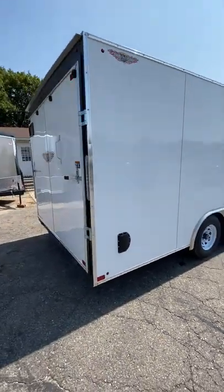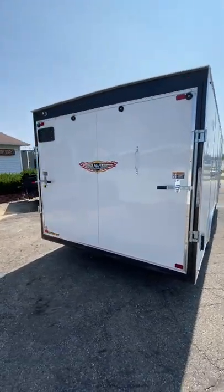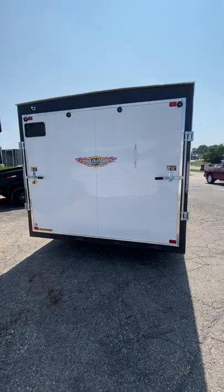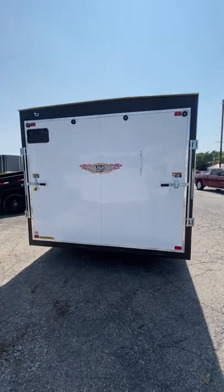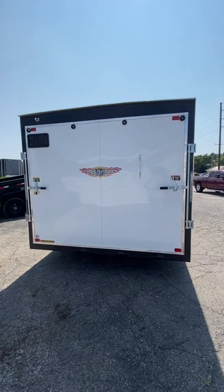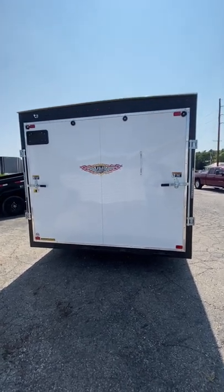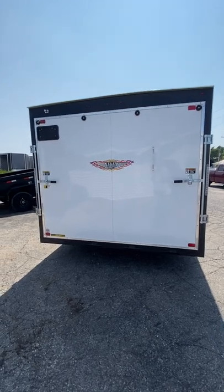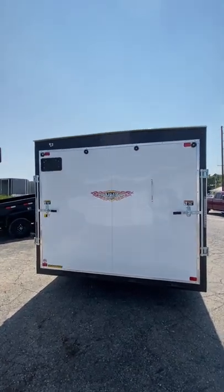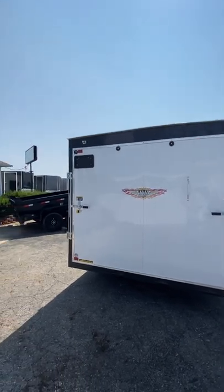As we get around to the back of the trailer, it's got an awesome tough rear ramp door. It has four greasable hinges. The ramp door does have a 4,000 pound rating right there on the ramp — and it can do a lot more than that, just like how the trailer's rated at 10,000 pounds. You also have rear LED lighting and a light up above for your license plate area.